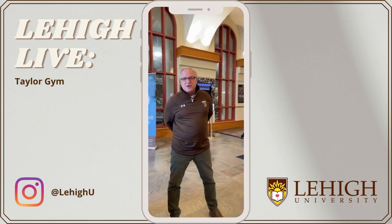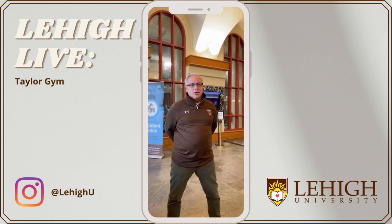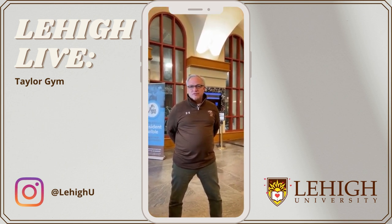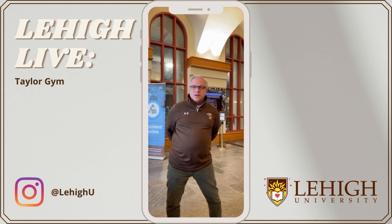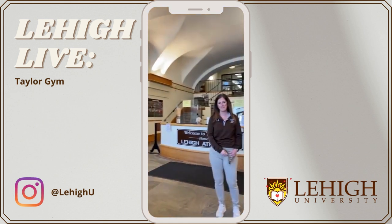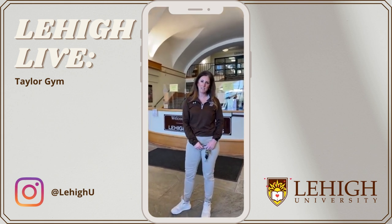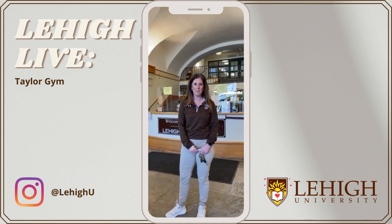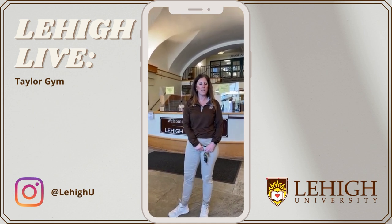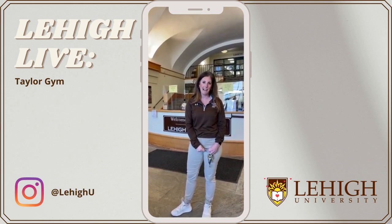Good morning, everyone. My name is Doug Strange. I am the Assistant Athletics Director for Campus Athletics, which encompasses Club Sports, Intramurals, and Fitness at Lehigh University, and we're going to take you on a tour of Taylor Gym today. Hi everyone, I'm Jenna Albano. I'm the Assistant Manager for Fitness and Instructional Programs here. Welcome to our second home, Taylor Gym. We'd love to take you on a tour of all the spaces that are available to all students, faculty, and staff at Lehigh.